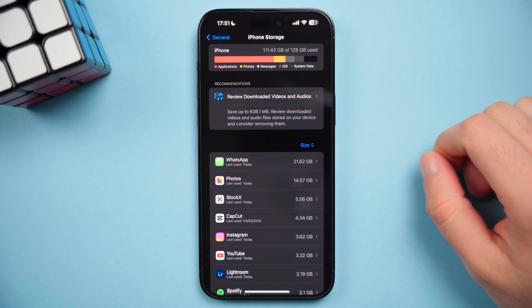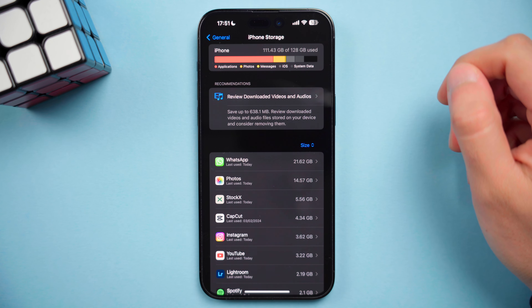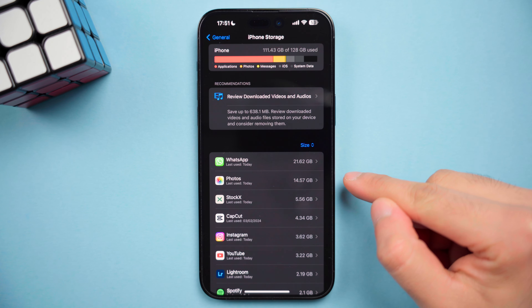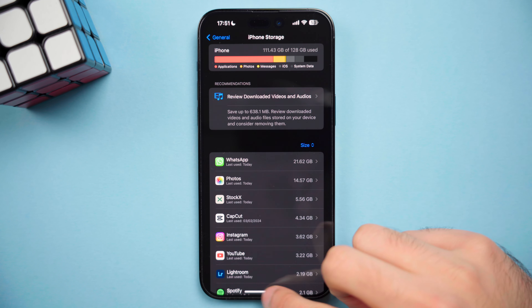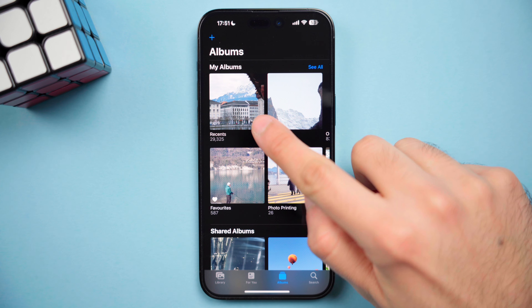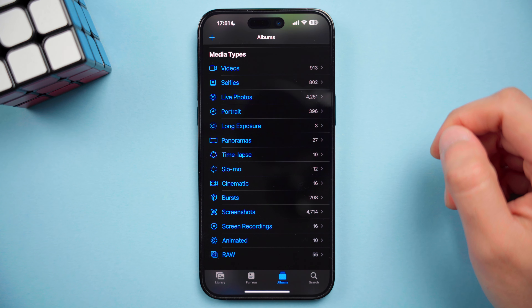Let's look at my phone storage and iCloud as an example. I have a 128 gigabyte iPhone and I'm currently using 110 gigabytes of that. And you can see my photos take up around 14.5 gigabytes. If we go to my Photos app, I've got 29,000 photos and 900 videos. And there's no way that only takes up 14.5 gigabytes of storage. So what's happening here?